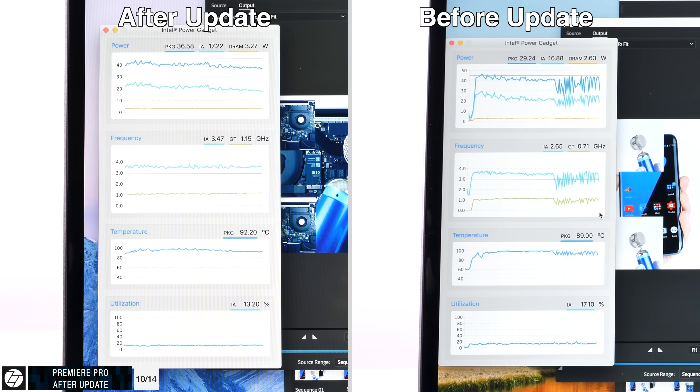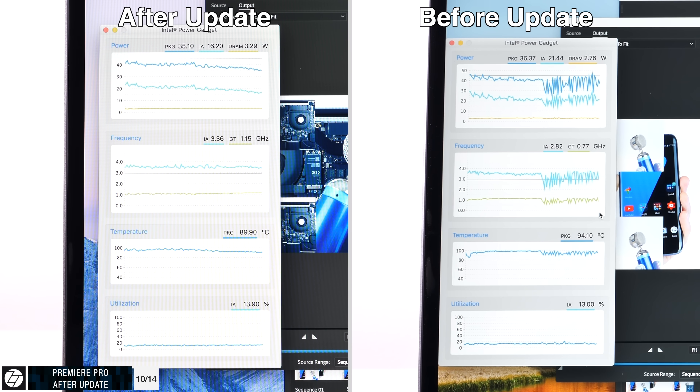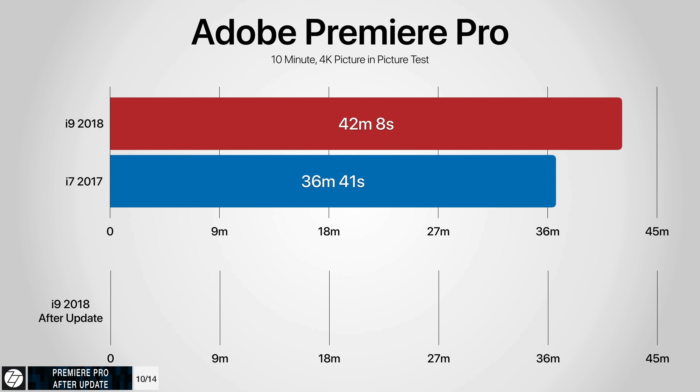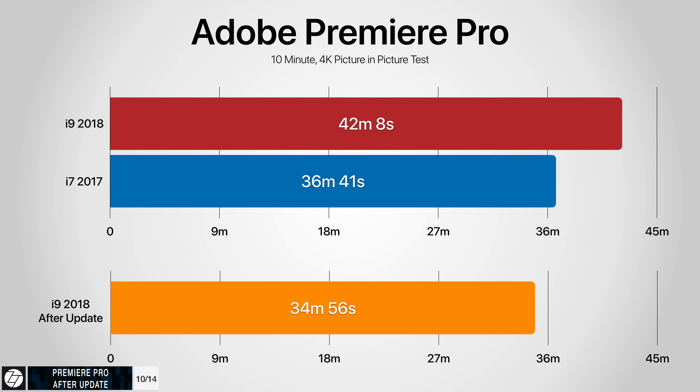What about Adobe Premiere? This took 42 minutes before the update with crazy thermal throttling. After the update, temperatures stayed at around 95 degrees. CPU usage was still very low at less than 15%, but the clock is now staying at about 3.4 to 3.5 GHz with no drastic spikes as before. The 2018 MacBook Pro after the update finished in 34 minutes and 56 seconds — seven minutes faster than before the update, and even faster than the 2017 model, as it should have been. Though Premiere is not optimized for this machine — the CPU was at just 12% usage and the GPU was barely used.